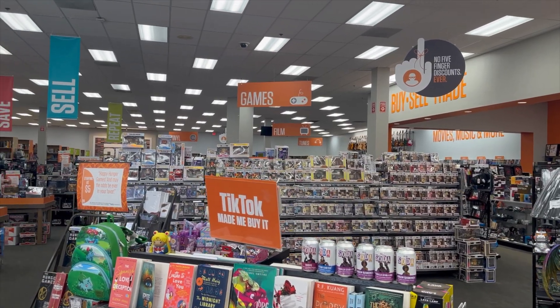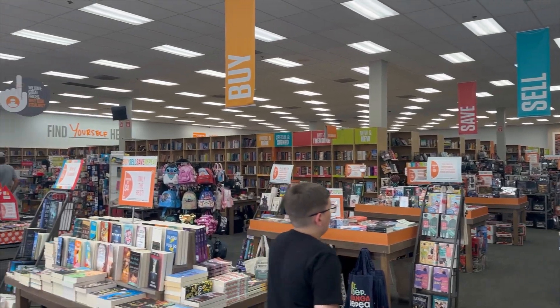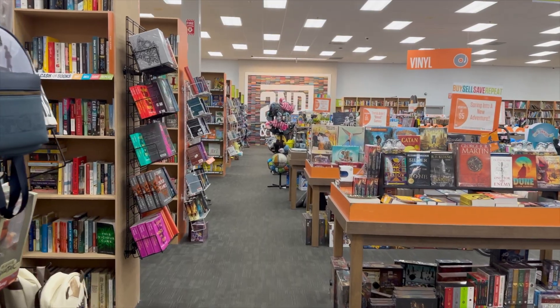Second and Charles is sort of a nerd heaven in my opinion. They carry darn near everything — they have toys, video games, comic books, clothing, books, records, music equipment — I mean, it just goes on and on.